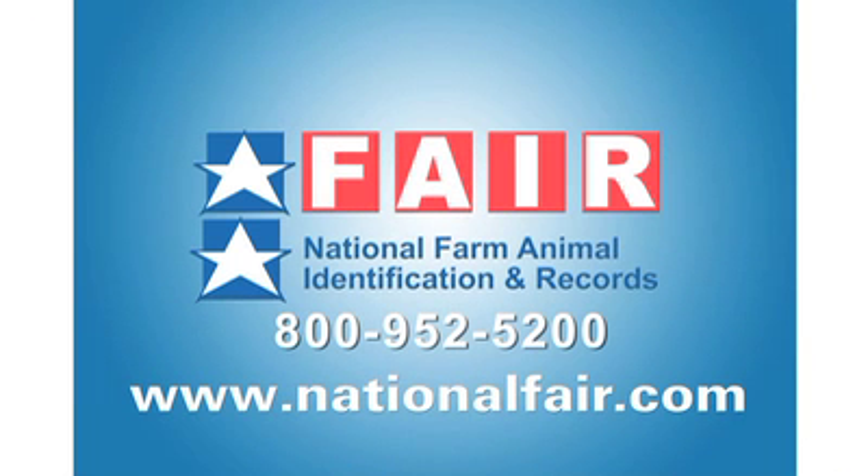For more information on how you can integrate RFID on your farm, contact us at 800-952-5200 or visit us online at www.NationalFair.com.